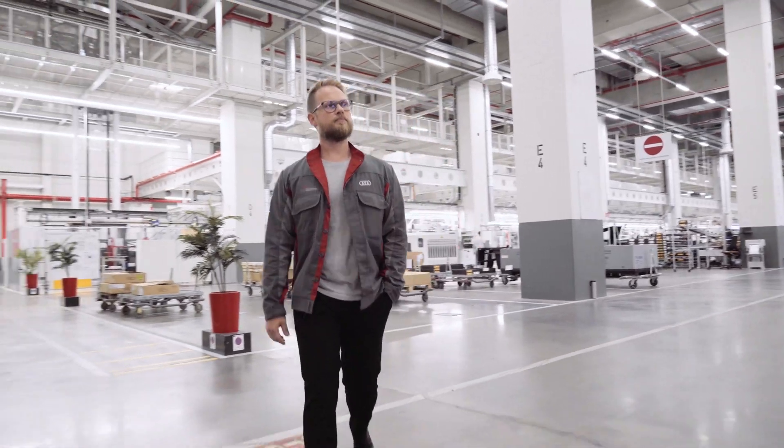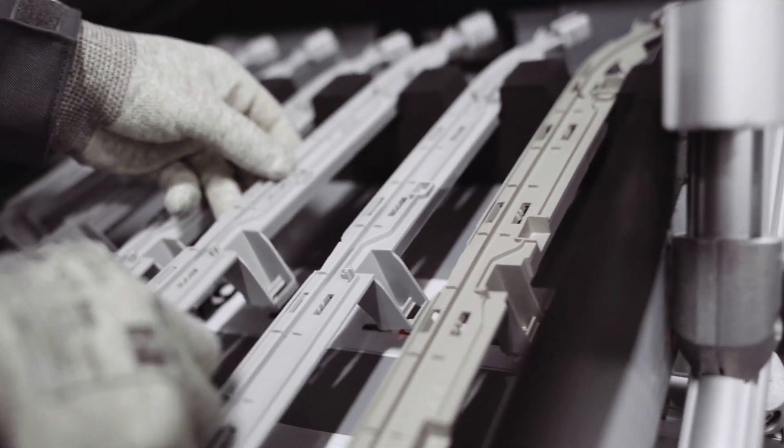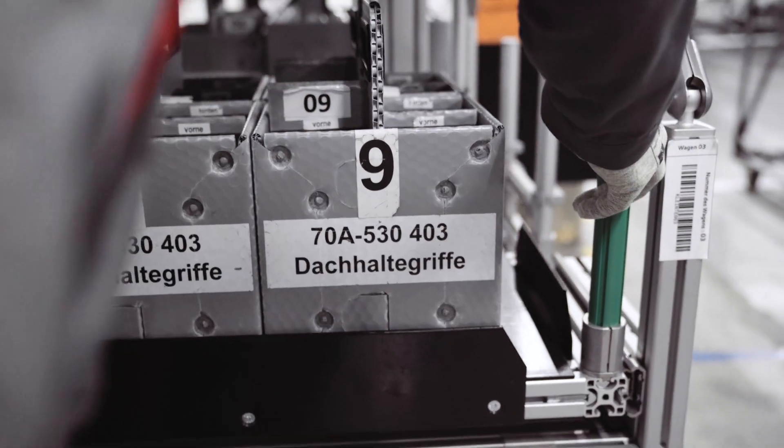We are here at Audi AG in Neckar Solm in the assembly hall of the Audi A8. Especially here in our logistics supermarket, a varied number of employees prepare the material for the assembly as needed.